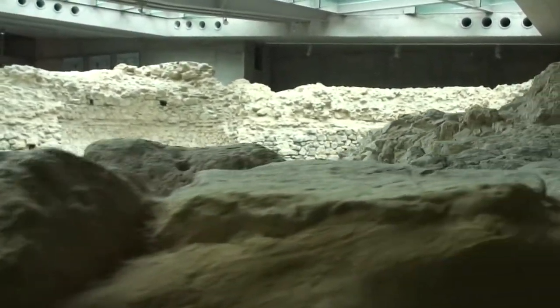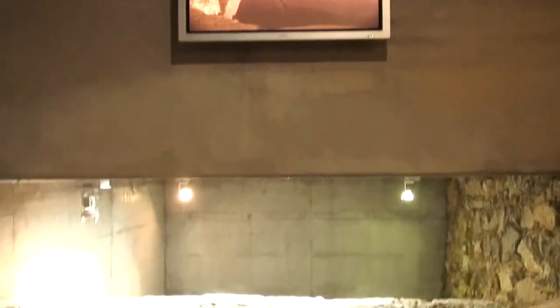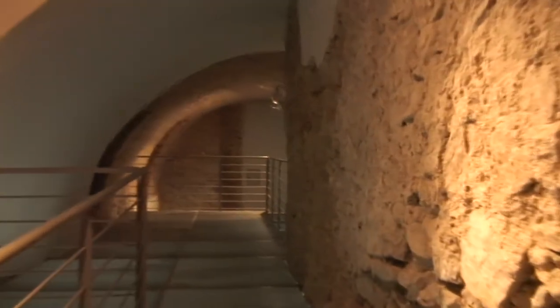The Burial Chamber in the Mausoleum in St. Peter's Square in Pécs, Hungary is known as the Peter and Paul Burial Chamber. It was discovered in 1782 and is perhaps the best known early Christian building from Pannonia.